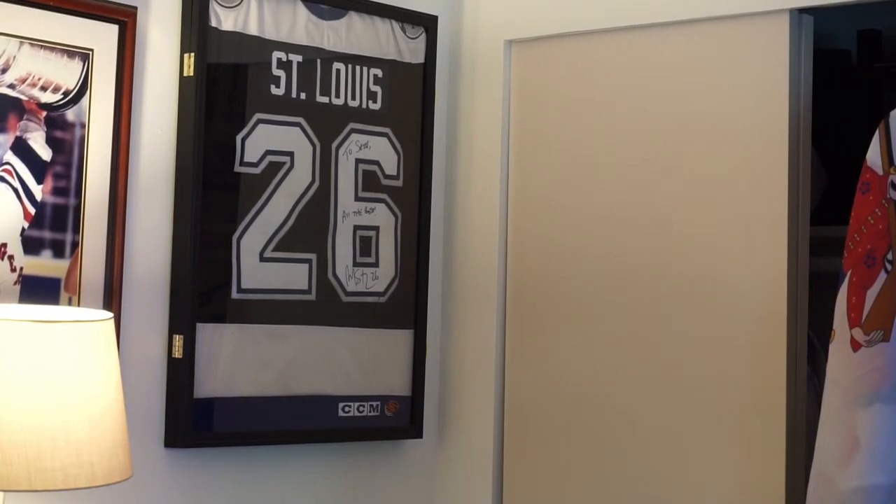For this last one I don't even need to change — maybe you've seen it already. What is that, you ask? Oh, just a Tampa Bay Lightning autographed Martin St. Louis jersey that says 'To Seth, all the best, Marty St. Louis 26.'